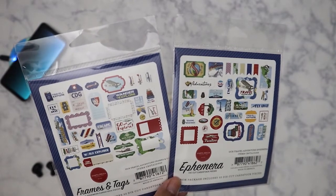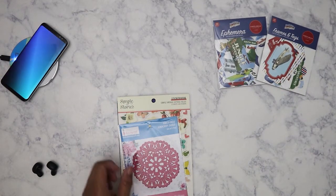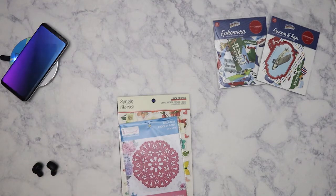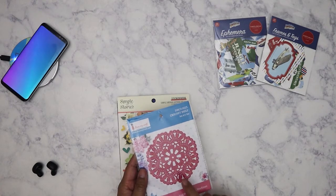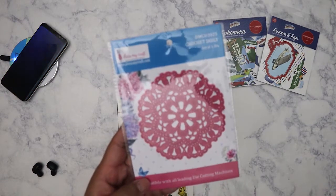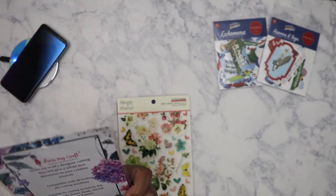These are the ephemera pieces — let me get up closer so you can see. I know I need to stop buying travel-related stuff because one, I'm not traveling — who is in the pandemic? But I guess it's okay to stock up so that once the pandemic is over we can all go back to traveling and I'll have plenty of stuff to use. I only got one die, and I like this one because it has that crochet doily look — it's from Dress My Craft. It's pretty small, and I've never bought from this brand before so I hope it cuts well.